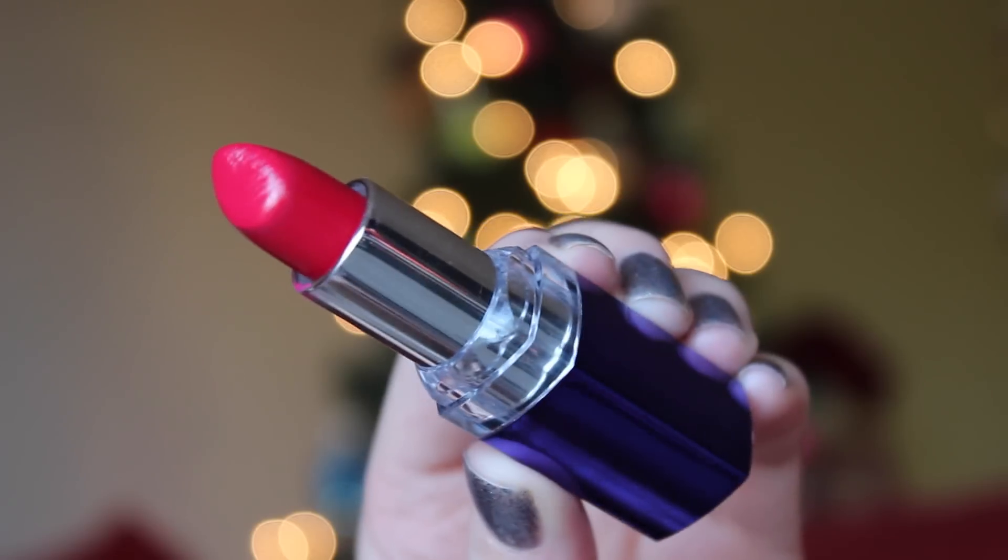My favorite lipstick of the year is the Rimmel Moisture Renew in As You Want Victoria. These lipsticks in general are all my favorites — it's so creamy and moisturizing. I love the pink-red color and I wear it in so many videos. Favorite lipstick hands down of 2014. I also love the Pixi Tinted Brilliance Balm in Unique Pink, from a Birchbox. It looks clear but turns into this kind of pinkish color when you put it on. I don't typically like pink on my lips but whatever this turns into on me, I totally love. I wear it with a more minimal makeup look.